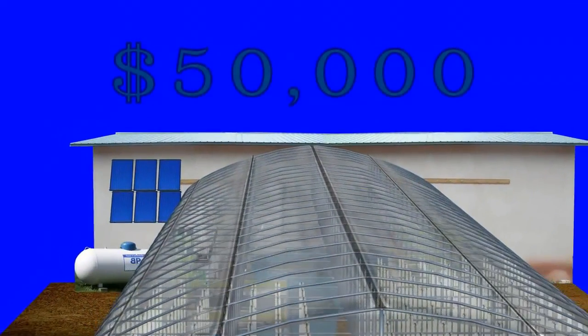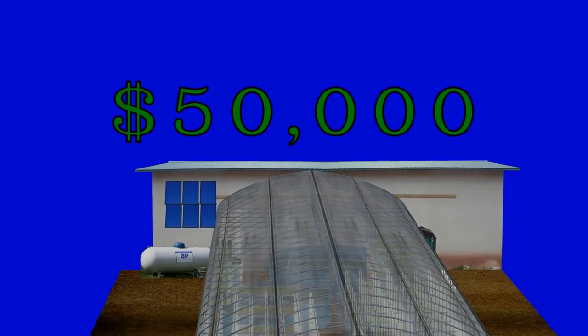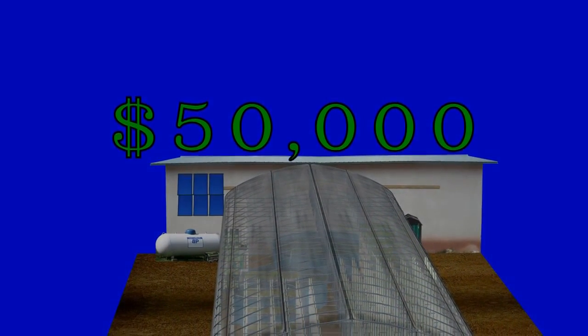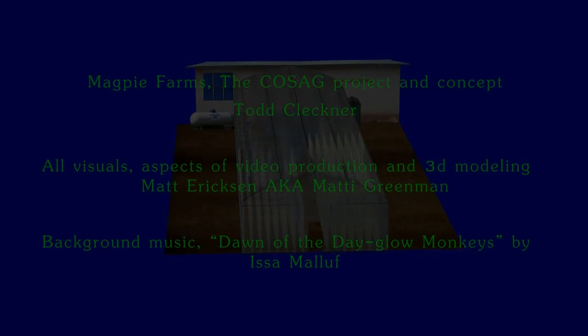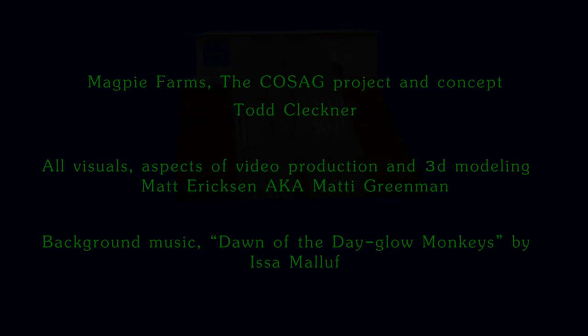Magpie Farms is raising $50,000 in 45 days for the COSAG project. Money pledged will go to the construction of the first COSAG facility and to support the project's ongoing mission and web presence. We invite you to come take a closer look at the COSAG project, make a donation, and join the growing crowd of individuals supporting solutions to our social, economic, and environmental issues. Thank you.